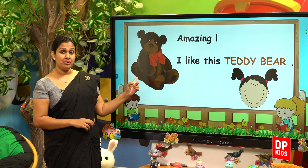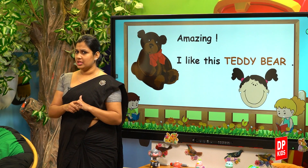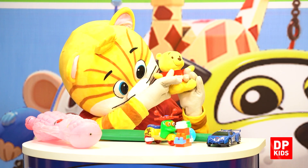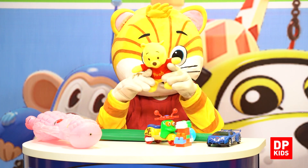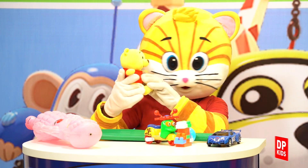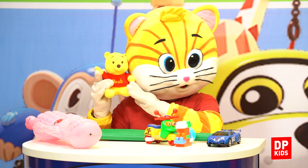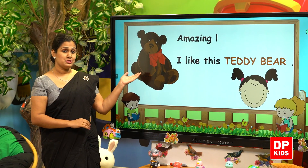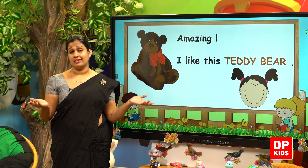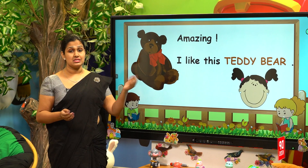There is a brown teddy bear. Let's see what our Kitty has with him. Wow! It's a yellow color small teddy bear. It looks like you, Kitty. Yellow color, isn't it? Both are yellow in color. That is a teddy bear. Anne says, I like this teddy bear.